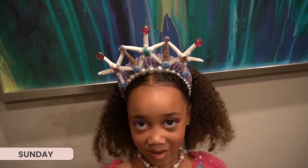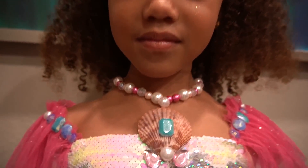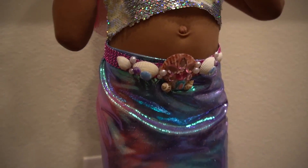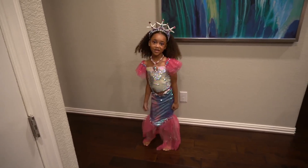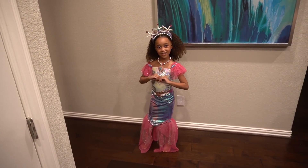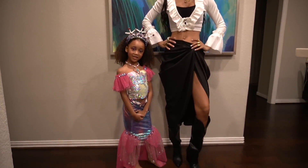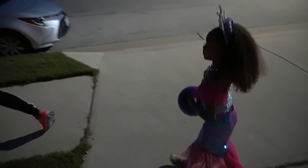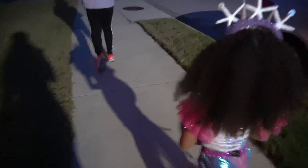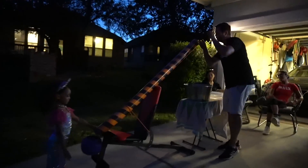Final look! Close your eyes — wow. We have the crown, the makeup, the necklace, the very fancy top, the belt, and the tail. She likes it! Give me some poses — give me a spin. Pretty! Off to trick or treat. What do you say when they open the door? You have to say it loud or else they won't give you any candy.